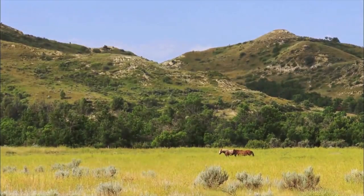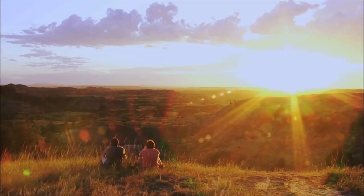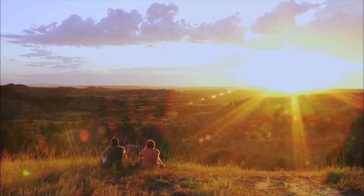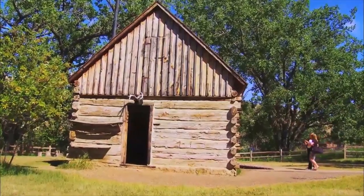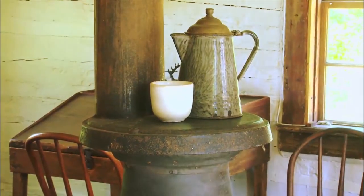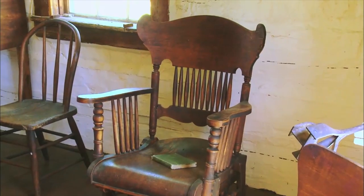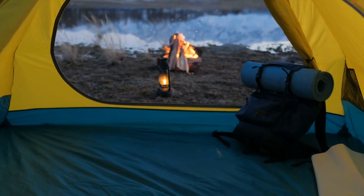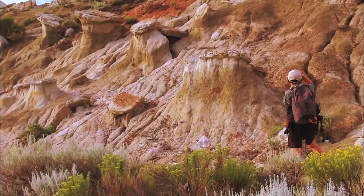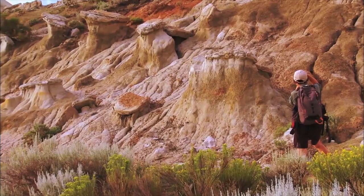In the South unit, the Painted Canyon Visitor Center provides engaging information and one of the best viewpoints in the park. The Maltese Cross Cabin is also in the South unit, restored to the era in which President Theodore Roosevelt called it his temporary home. Camping is one of the popular things to do in the park, with RV and tent camping abundant in two different campgrounds.